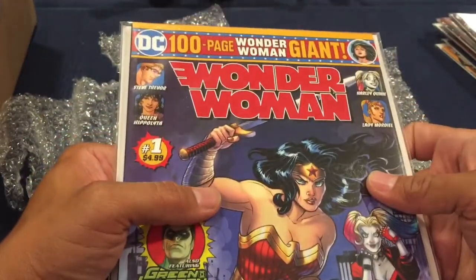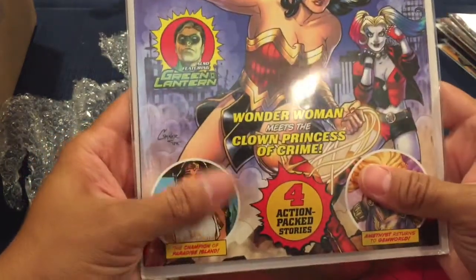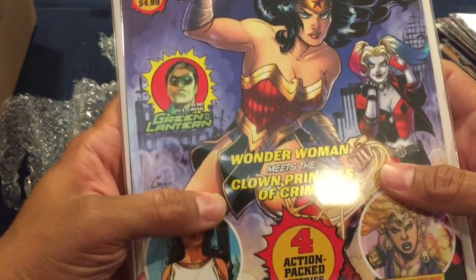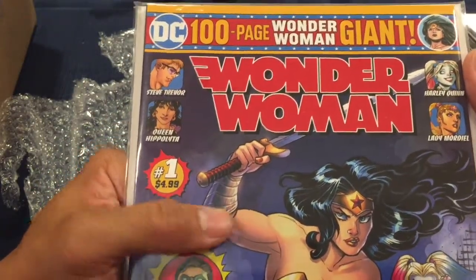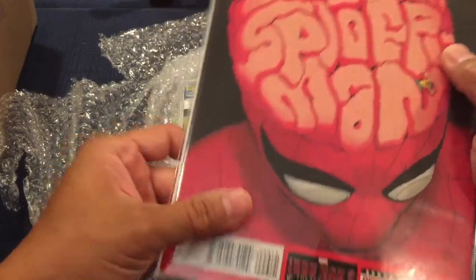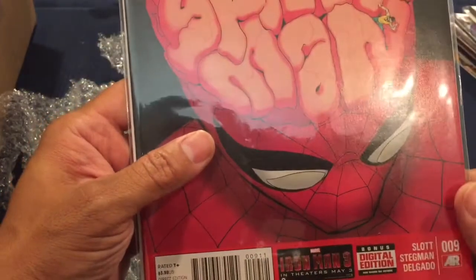This is a large book — oh this is nice — Wonder Woman 100 Page Giant, four action-packed stories. You've got Paradise Island, Gem World, Green Lantern — nice book. My wife is going to pick this one, she'll like it. Next is The Superior Spider-Man. I think I have this already but it's always nice to have another copy — kind of creepy with Doc Ock in the background. Beautiful book.